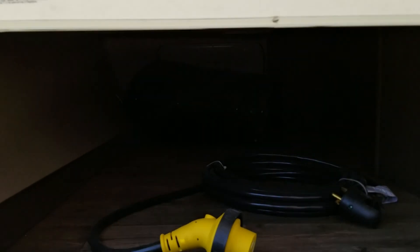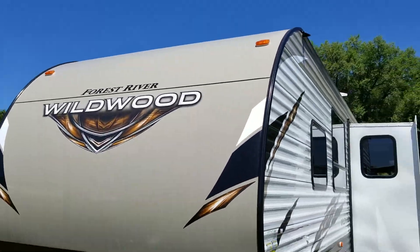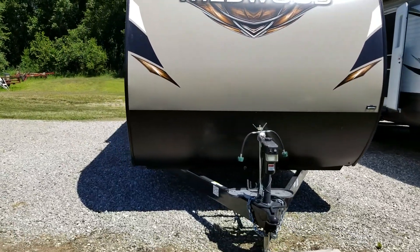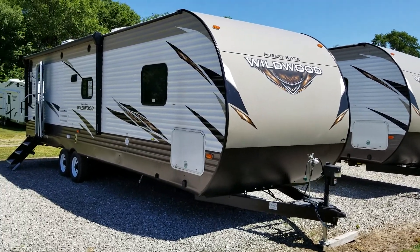Exterior storage. Fully detachable power cord. The unit does come with two full propane tanks and a brand new battery. Again, this was a 2018 Forest River Wildwood 28 RLSS available at Countryside RV in Colfax, Iowa. We are online at CSRVSales.com.